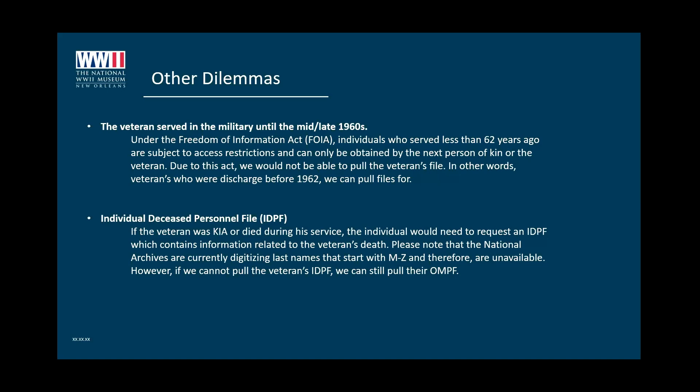Another common thing: if the veteran was an officer, make sure to indicate that when filling out our information, because when your veteran becomes an officer, they receive a separate file — different from their enlistment file. That's a separate file we would need to retrieve in order to see what they did as an officer.